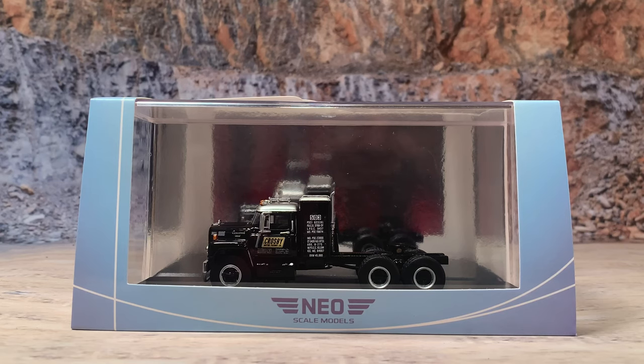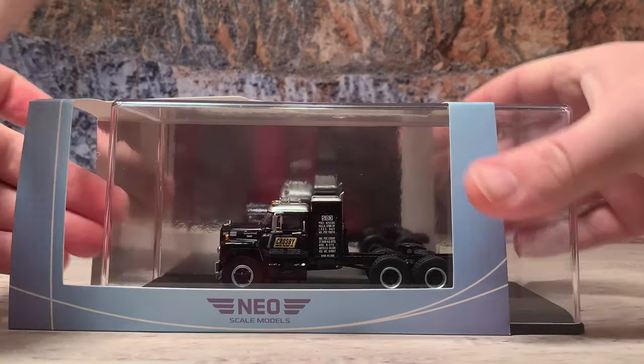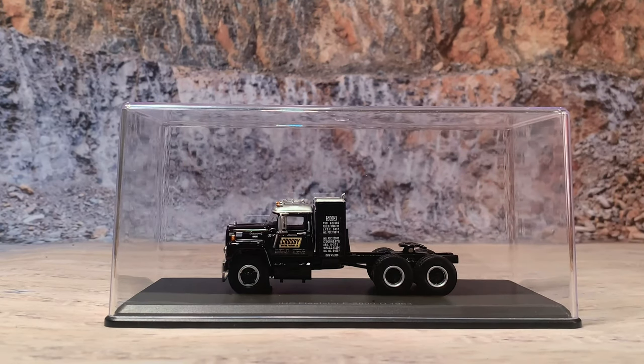It comes in a display case with a hardboard sleeve around it. It's also got that little mirrored piece behind it so you can pretty much see the back of the truck in the display case. When you have the hardboard there you can see both sides of the truck. To take it out just slide the hardboard off — no problem. That clear plastic lid will protect it very well from the elements and keep the dust off, making dusting your collection very easy to do.